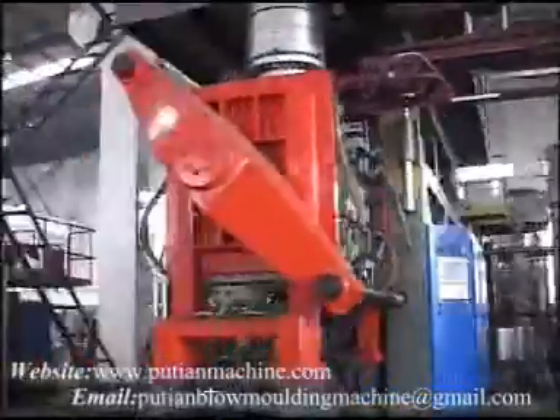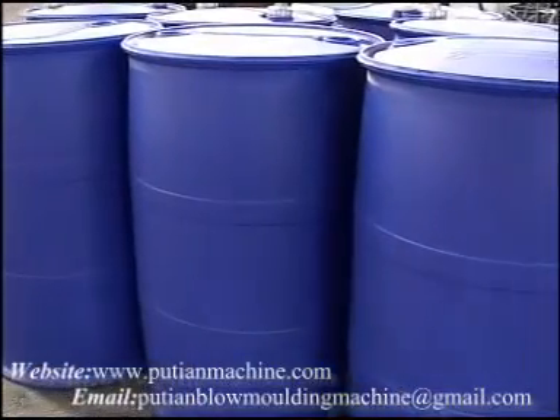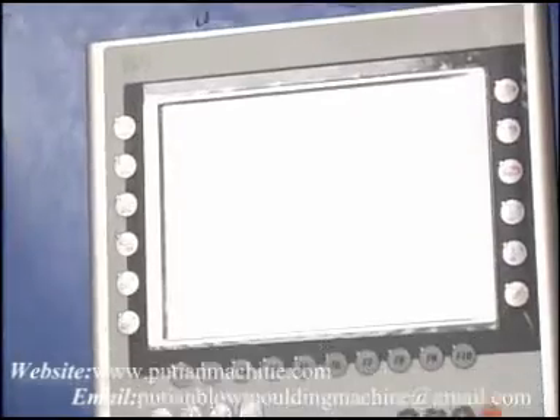The PTB200 and PTB320 series are large hollow blow molding machines producing large hollow containers of standard drum, IBC container, pallet, etc.